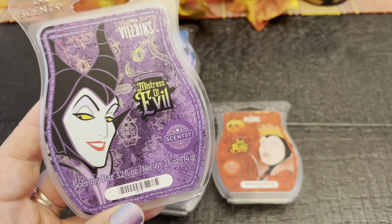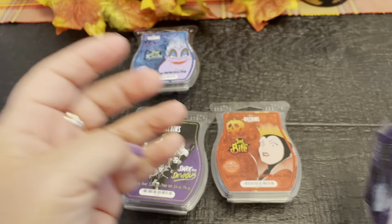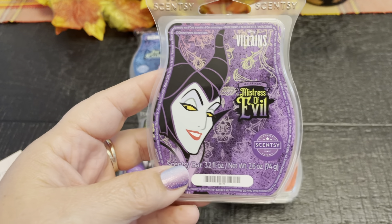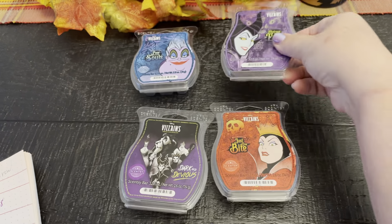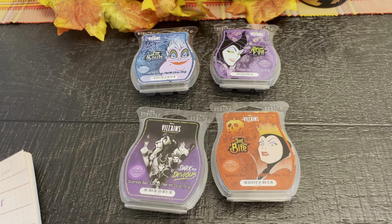I gave this a 9 out of 10 for scent appeal — I really enjoyed it. I really liked the little bit of floral note with the musk, and the plum did come out a little more on warm. If you like another company's Black Amber Plum, I'm pretty sure you will like this. It's similar — I wouldn't call it a dupe or anything like that, but it is very similar with the musk and the plum and a little bit of floral in there as well. I gave it a 9 out of 10 for scent appeal. For throw, it was a medium 7, maybe a 7.5. I loved it so much I wish I could have given it a 9 for throw, but I could not. Even still, it was very present — I knew it was warming, I just wanted it to be stronger.